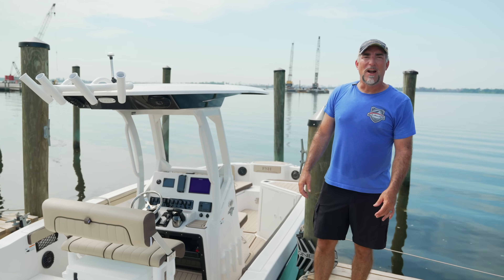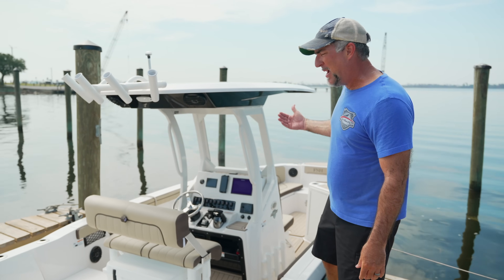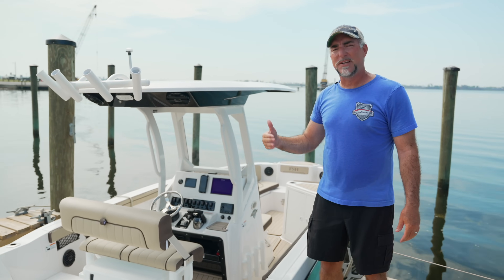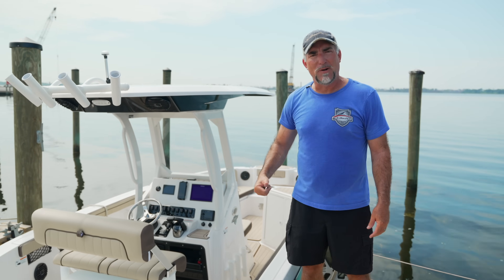That rounds out our review of the 222 FSH E-Series. If we didn't mention something specific you were looking for, hit us in the comments below and ask your questions — we'd love to answer them. If you liked this video, check out this one right here.